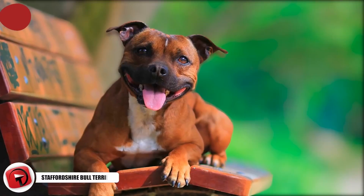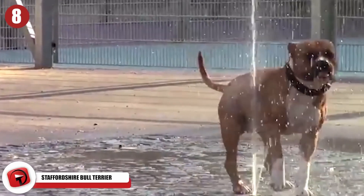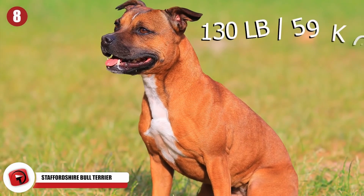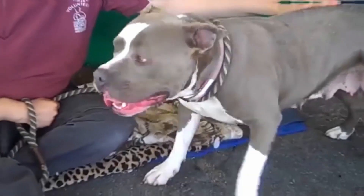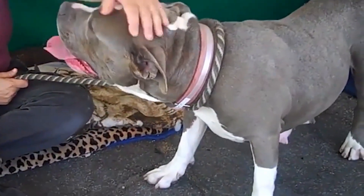Staffordshire Bull Terrier. If you need a great guard dog but you just don't have enough room for one of the bigger breeds, then the Staffordshire Bull Terrier is definitely the dog for you. They tend to only clock in at around 40 pounds, but if you look at them, you can see that they're built with an incredibly muscular frame. You might even call them buff, but if you look into its puppy dog eyes, then you'll know you have a friend for life.